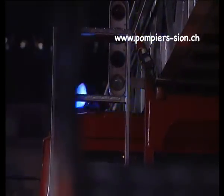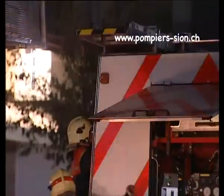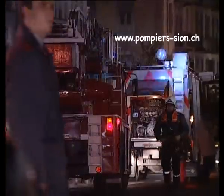Ce système offre aux responsables des forces d'intervention chargées d'organiser l'alarme un éventail de possibilités qui apportent beaucoup de souplesse. Pour des questions de sécurité, il est absolument nécessaire, dans une organisation d'alarme, de prévoir simultanément deux systèmes pour chaque raccordé. Une panne est toujours possible.